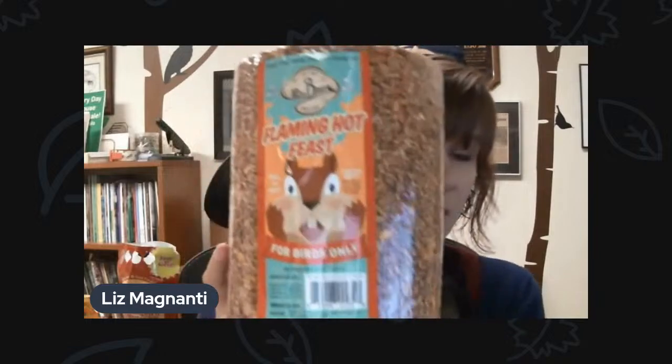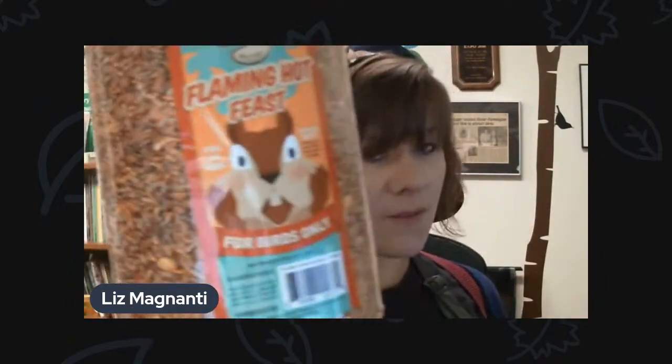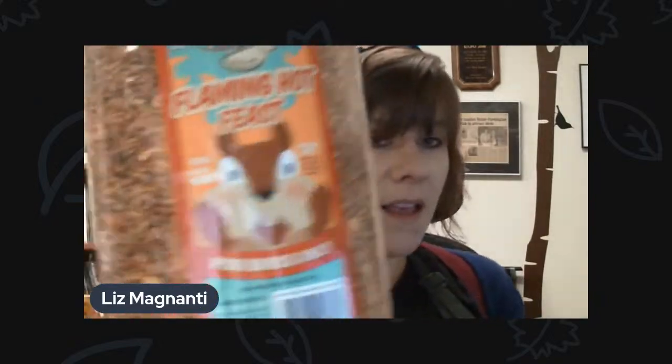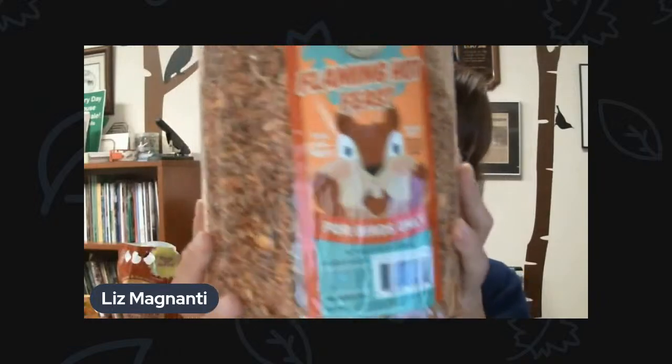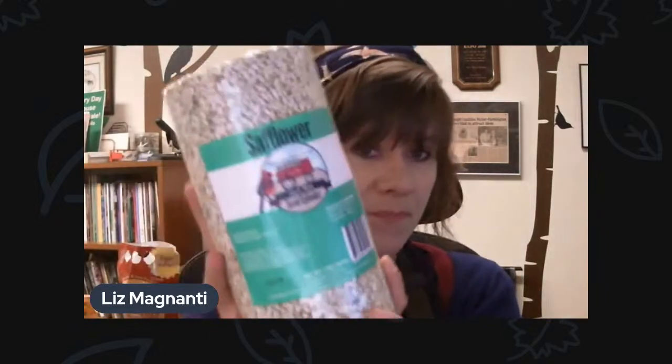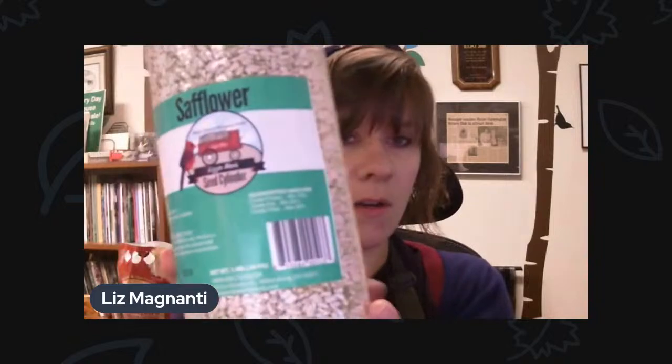Not new, but really popular — the seed logs. Just like the sunflower hearts treated with hot sauce, we do have these seed logs. This is the Flaming Hot Feast — our bestseller. It's a whole bunch of different seeds: sunflower hearts, peanuts, mealworms, all coated with hot sauce so the squirrels won't eat it, but the birds absolutely love it. We have plenty of this in stock and we do sell these by the case too. If you buy six of the large size, you get one for free. For the smaller logs, they come in cases of 12 — buy 12, get one free.